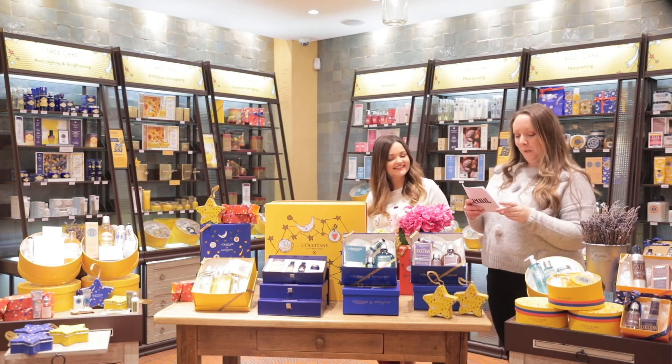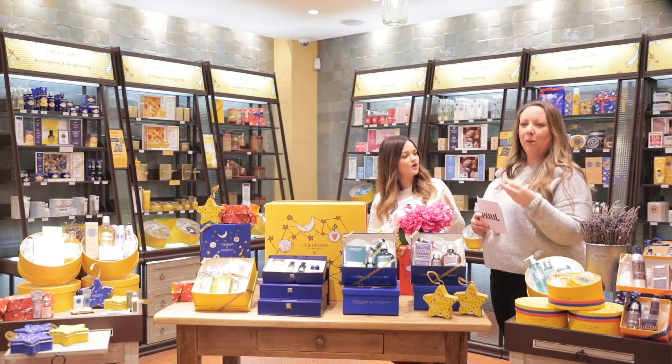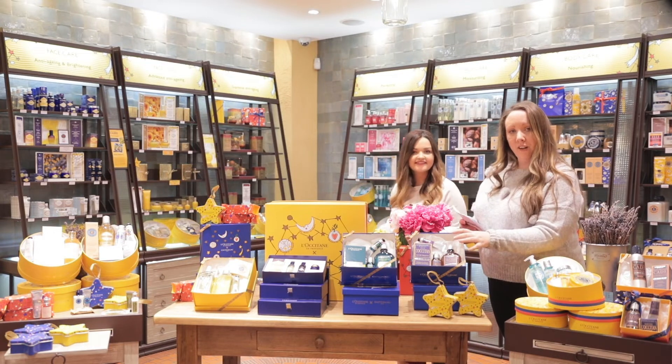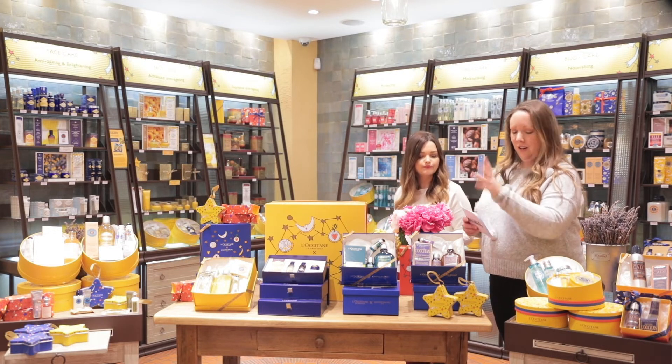Next up we have the Aromatic L'Occitane Collection. This is €69 — it's more of an evening scent, kind of nighttime, musky and woody, really gorgeous. It's worth €87.50, so it's really good value and a really classic L'Occitane scent.